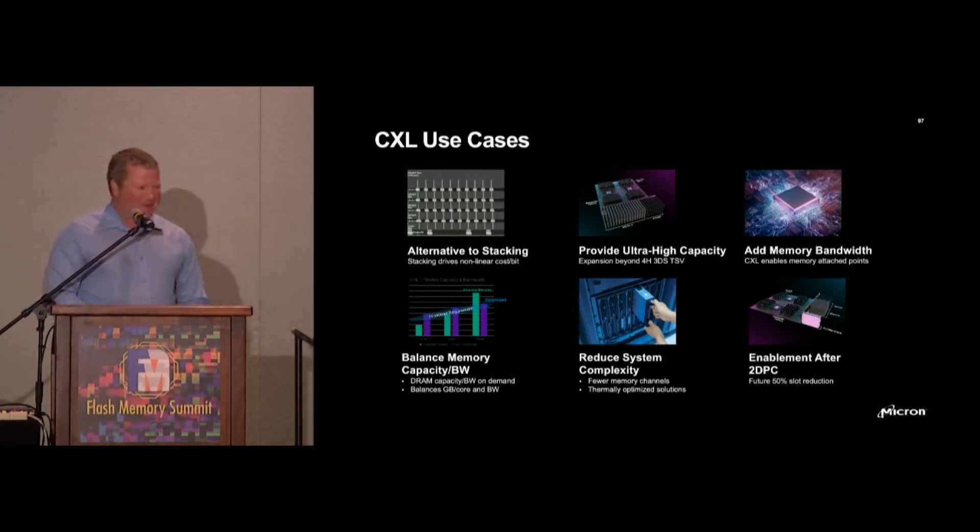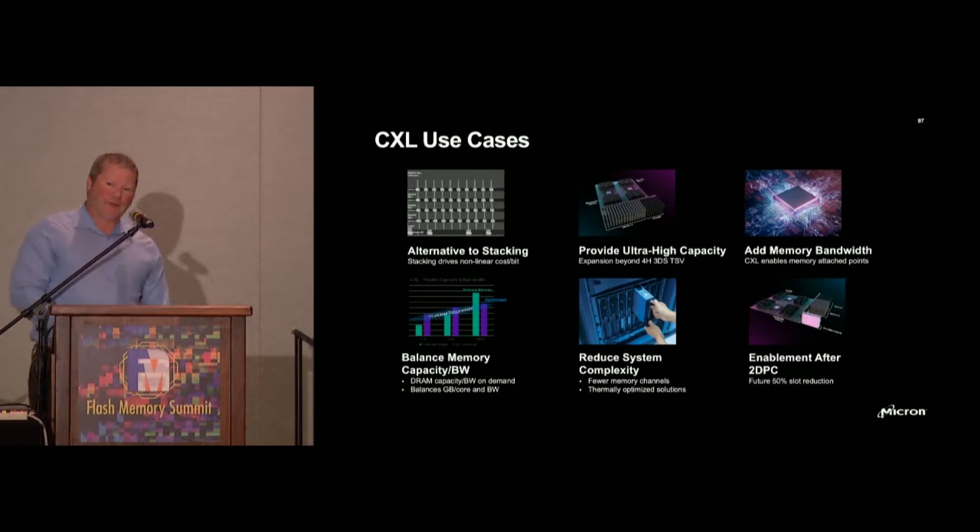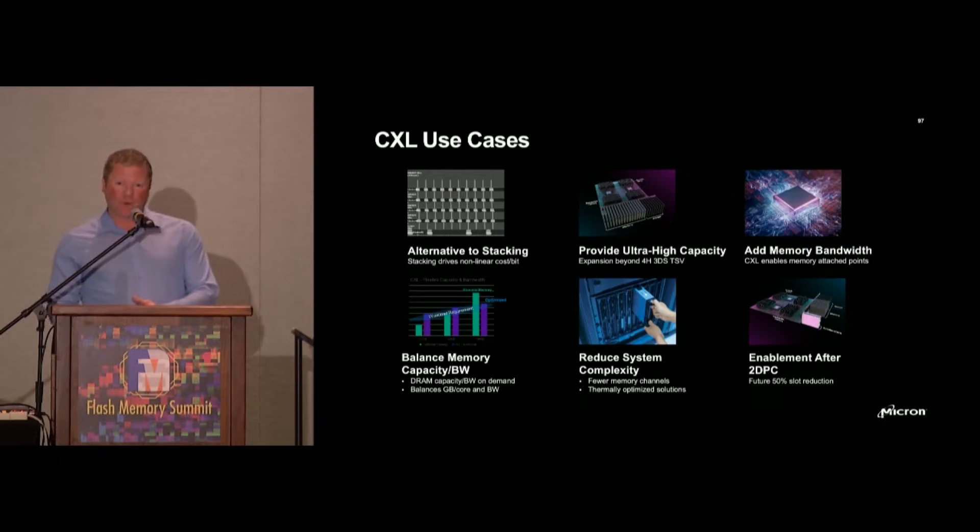Core count is increasing — not just a little bit, but 25 percent compound annual growth rate. That means 25 percent more cores per CPU shipping next year versus this year. That's significant. Memory bandwidth and memory capacity doesn't even come close to that compound annual growth rate, so we need something like CXL to lean on to provide that pressure relief valve.